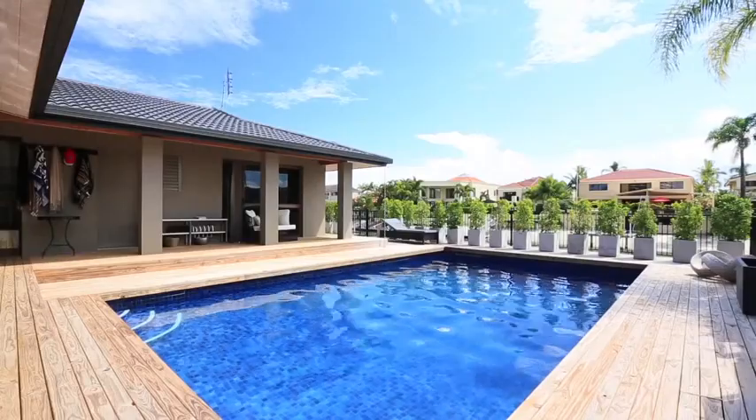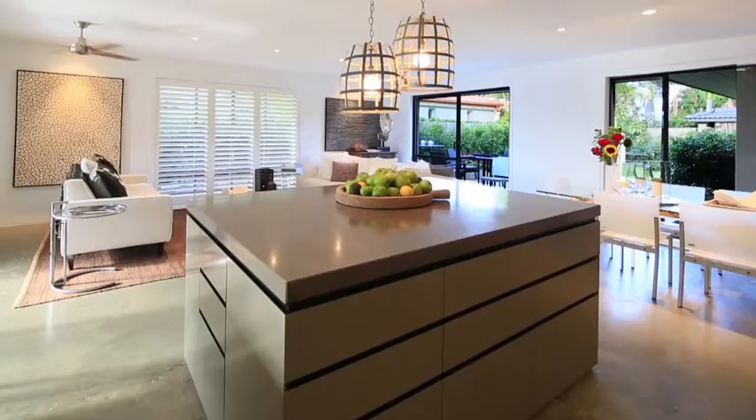Hi everybody, welcome back. I'm Camille from McGrath State Agents. When Duncan Longmore, who's representing the property, first showed me through 14 Neptune Court, the first thing I noticed was it's really edgy.